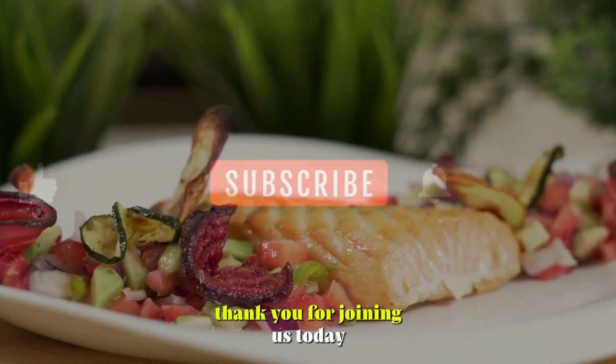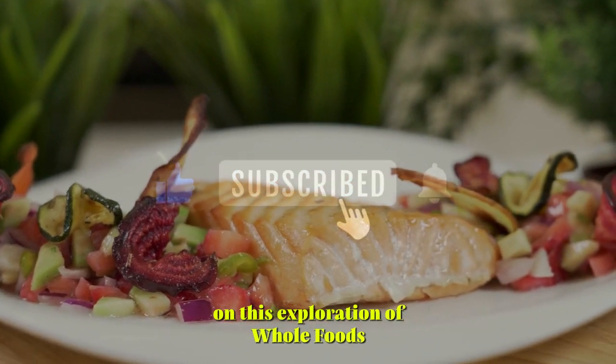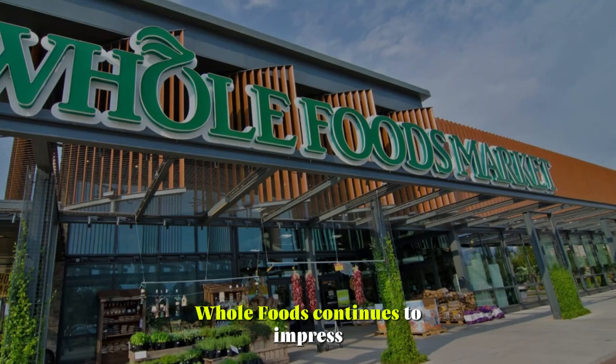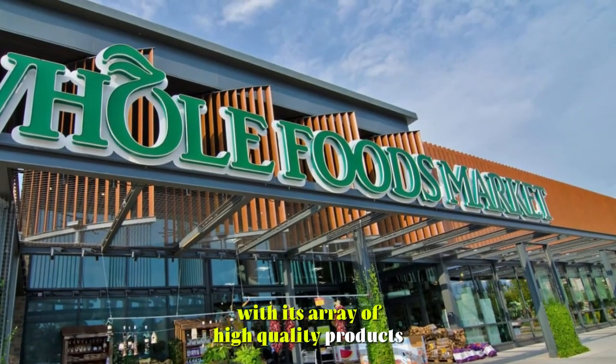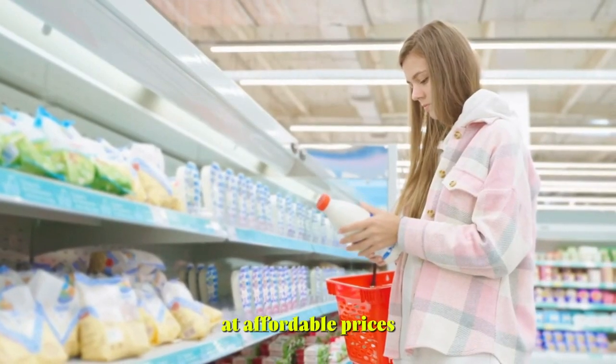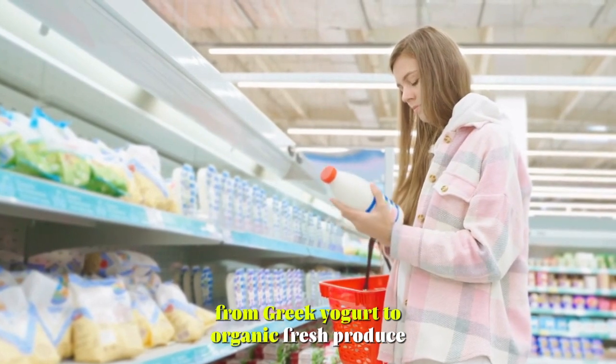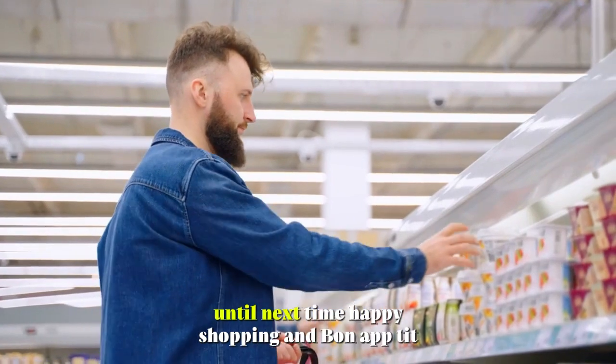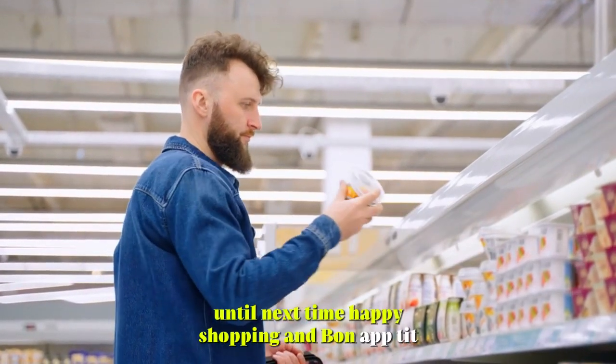Thank you for joining us today on this exploration of Whole Foods' exceptional offerings. As we've seen, Whole Foods continues to impress with its array of high-quality products at affordable prices. From Greek yogurt to organic fresh produce, each item carries the seal of approval. Until next time, happy shopping and bon appétit!